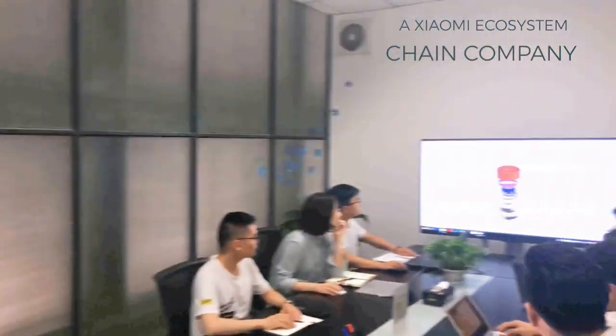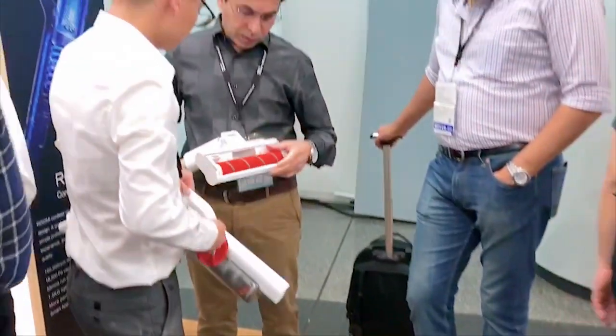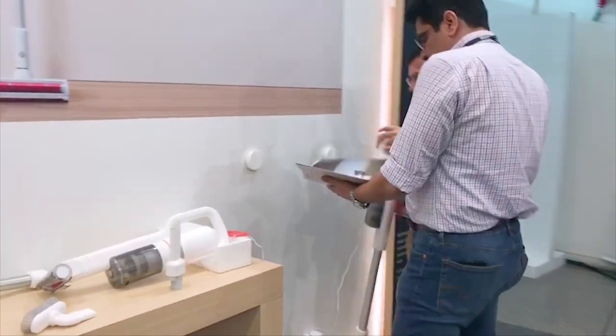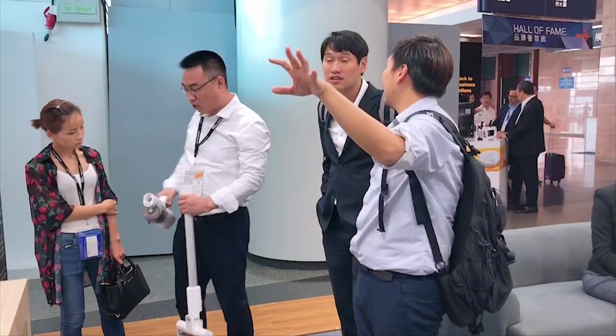ROYDME is an important member of the world-famous Xiaomi invested ecosystem chain, dedicated to providing cost-effective, well-designed products. Our last product was a very widely praised, crowd-funded ROYDME car charger — it was a hit!